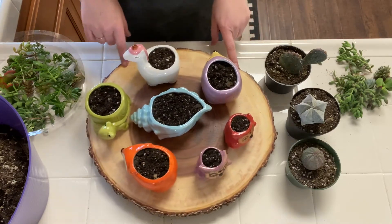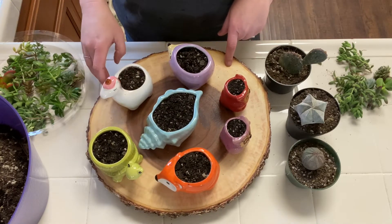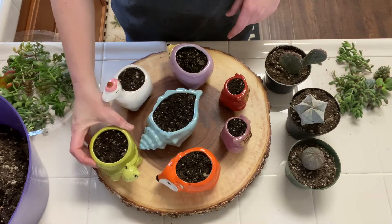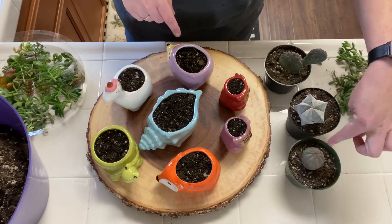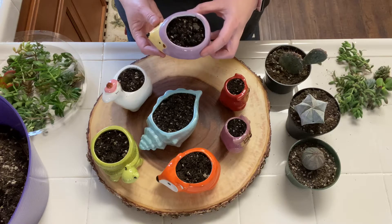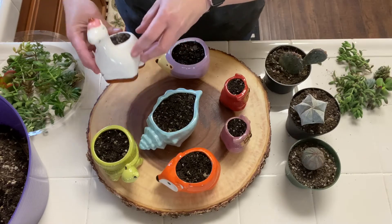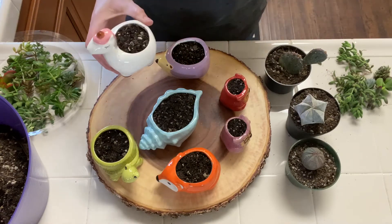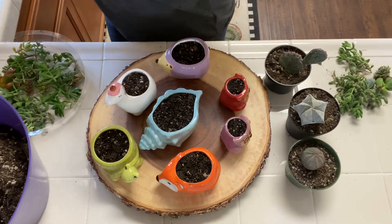I want to do some succulent arrangements in a few of these — like the turtle planter. I think I want to do the baseball cactus because it has a hint of pink and purple. And this hedgehog, this fox — this is a unicorn, though to me it looks like a llama. I could do something crafty, but I don't know. This thing scares the crap out of me.